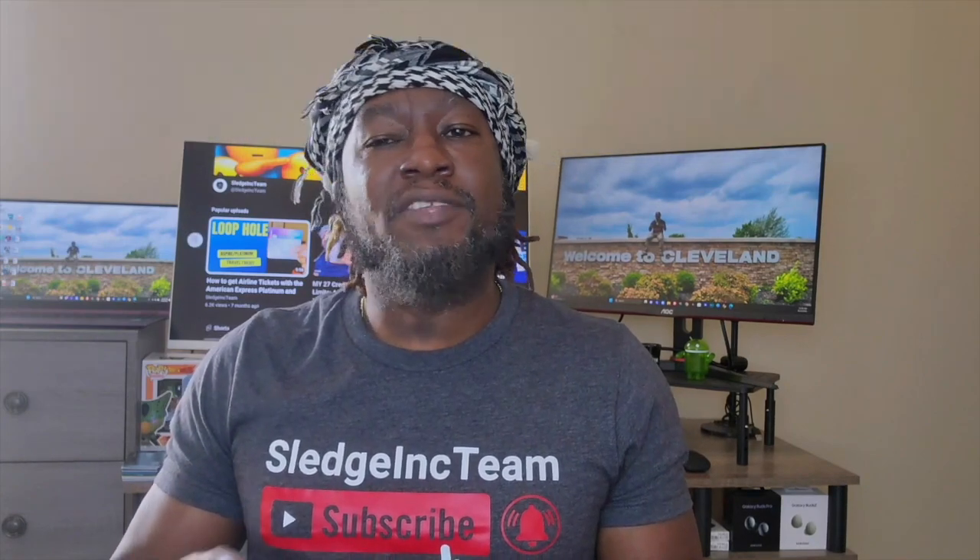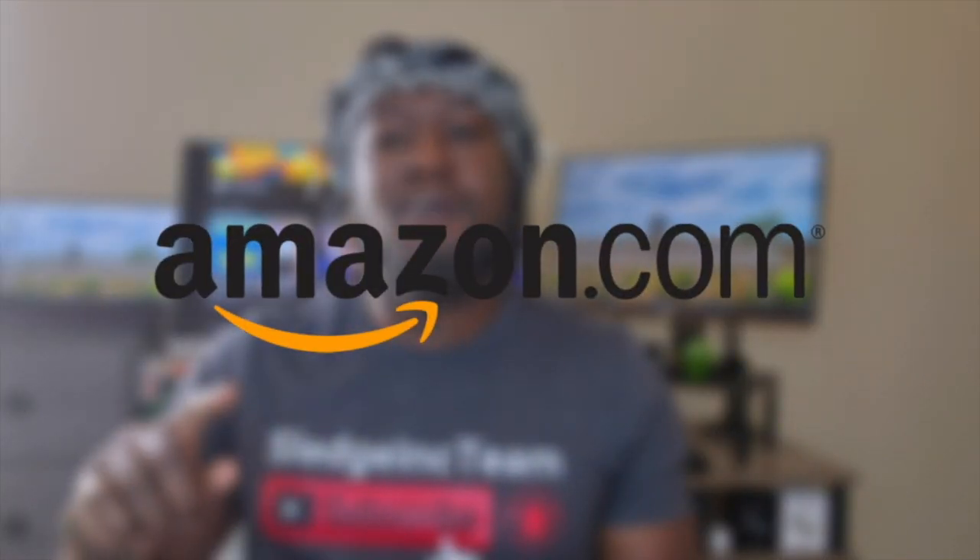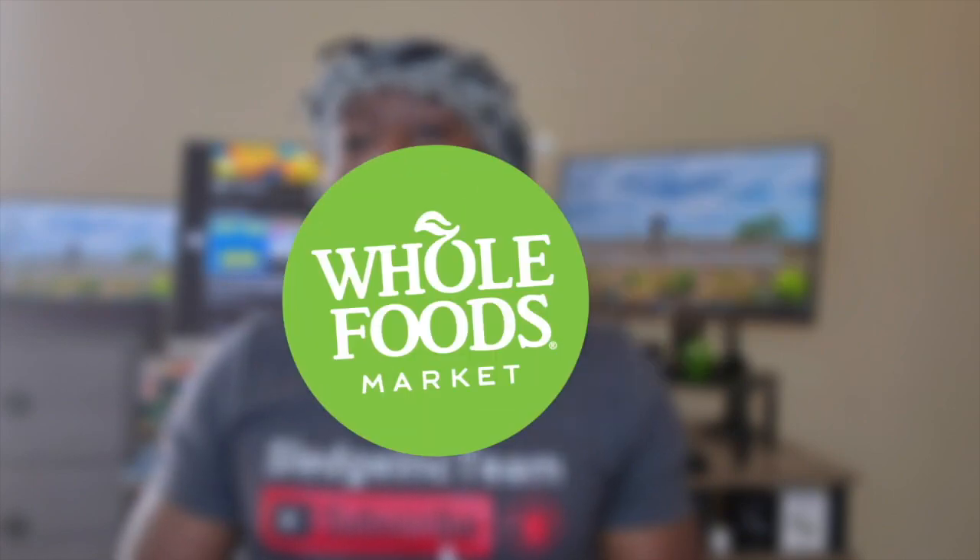If you have an Amazon Prime membership, I highly recommend this card. But if you don't, I definitely wouldn't recommend it. However, if you have an Amazon Prime Visa and no longer want an Amazon Prime membership, Chase will automatically switch you to the Prime Visa that doesn't require an Amazon Prime membership. That card still gives you 3% cash back on Amazon.com, on Chase Travel, and at Whole Foods.